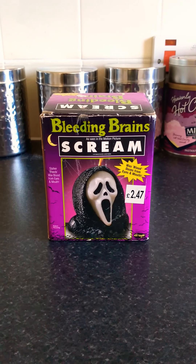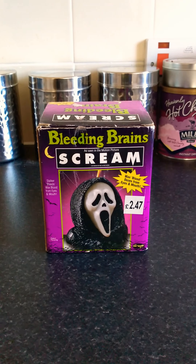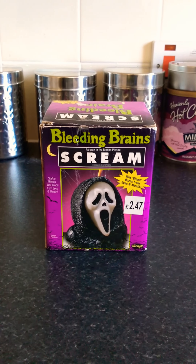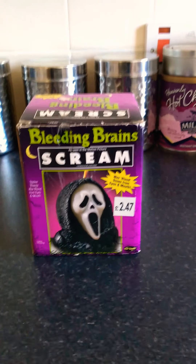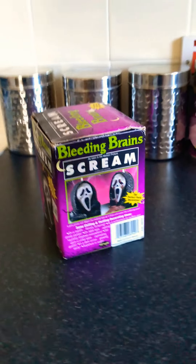This just came a minute ago, delivered by a courier. I can see the postman out of the window at the moment — he's probably going to be about 10 minutes, and I'm pretty sure he's got some other stuff for me as well, so yeah I've done a lot of ordering recently. Now I've wanted one of these for a long time — these are the Bleeding Brains Scream Candles, and they are pretty hefty things.